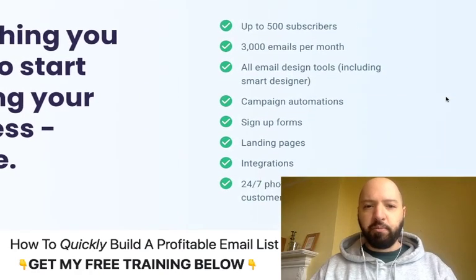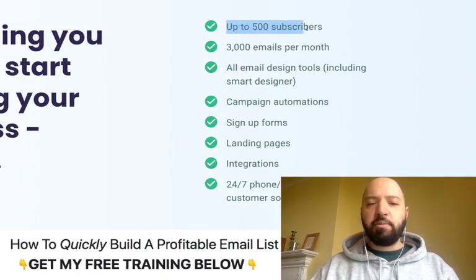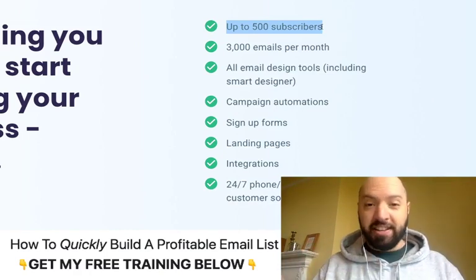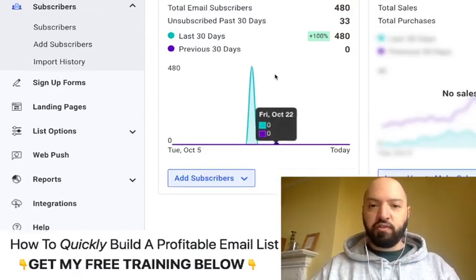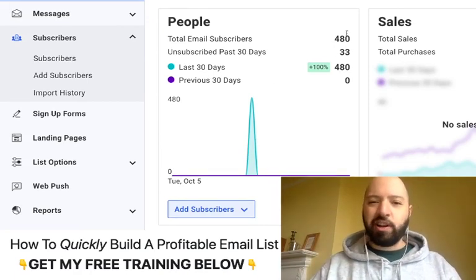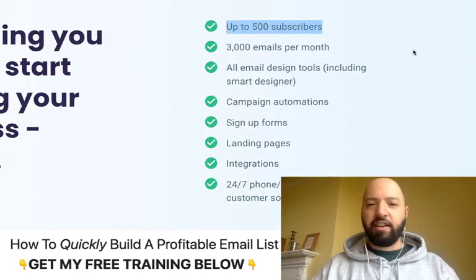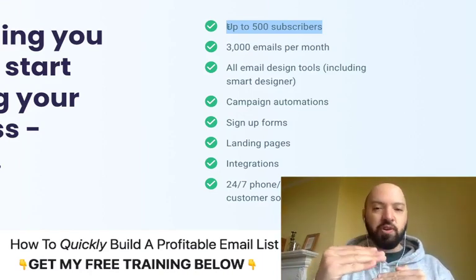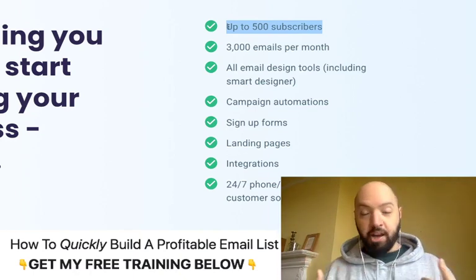Specifically, and this is just something to bear in mind, you are limited to only having up to 500 subscribers. I opened up a new free account just to see what you got versus the paid account. I put 500 subscribers in there just a few weeks ago just to test this out. My point being is that you can only use up to 500 subscribers — you can't get any more, otherwise they'll ask you to become a paid member.